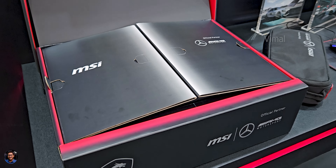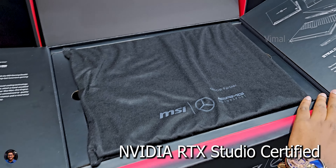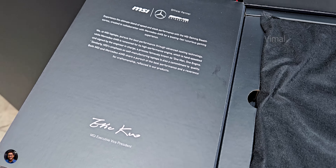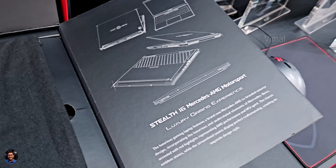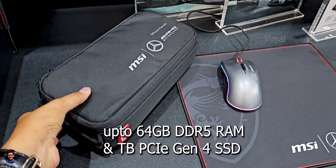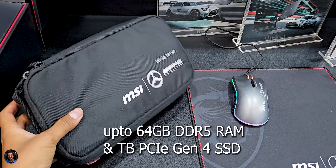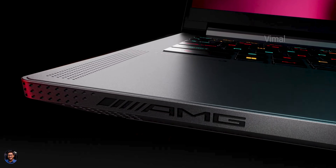This is also an NVIDIA RTX Studio certified laptop, so if you're a creator doing video editing or content creation, this laptop will definitely satisfy your needs. For RAM you're getting up to 64GB of DDR5, paired with 1TB of PCIe Gen 4 SSD — and both of these are easily upgradable on the laptop.